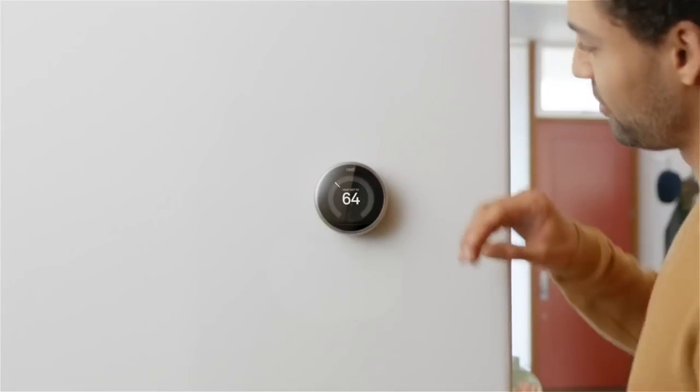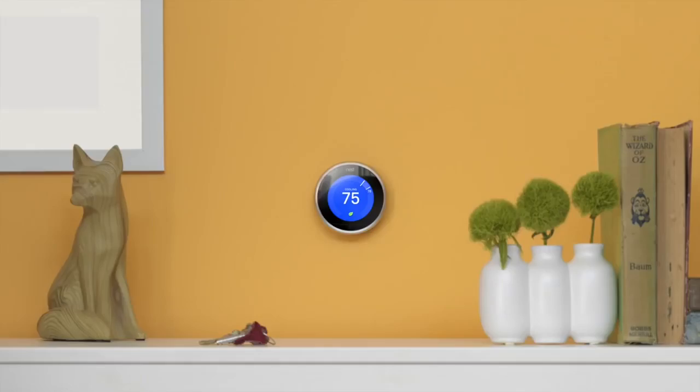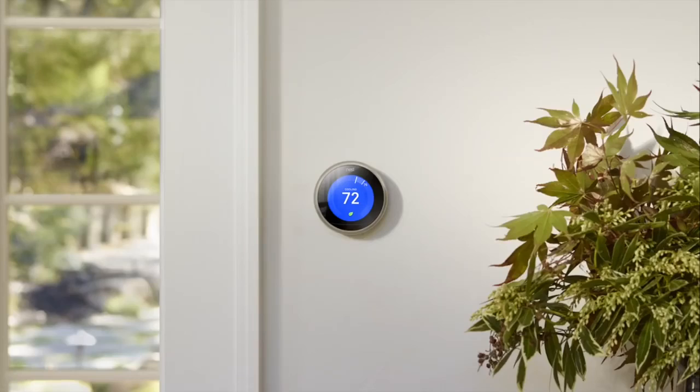This thermostat will make you love your thermostat. It's in millions of homes around the world. It's saved billions of kilowatt hours of energy so far. And that's just the beginning.